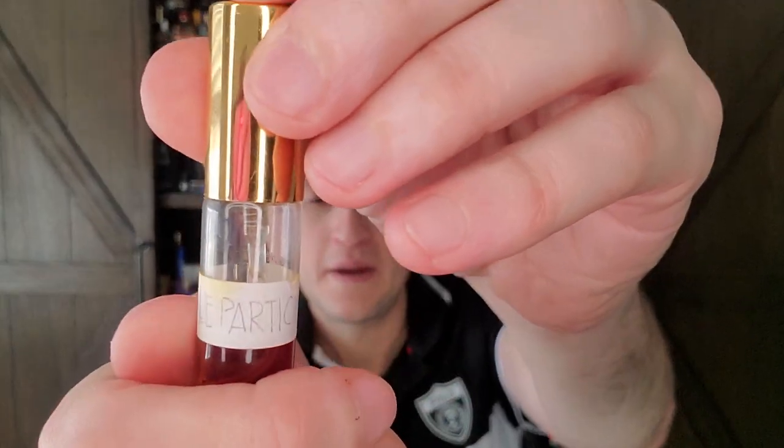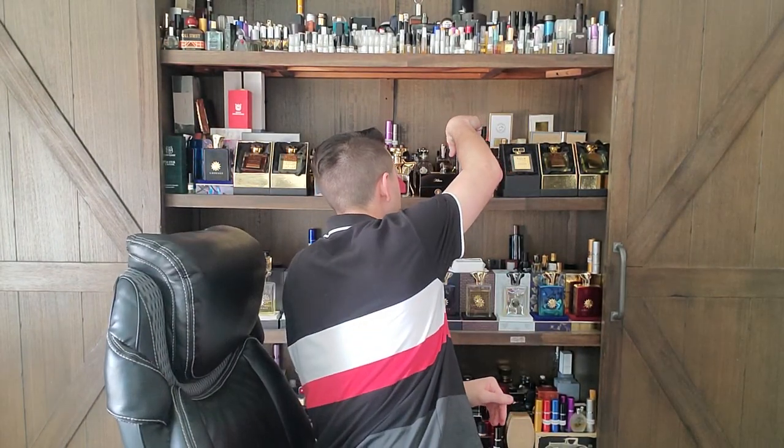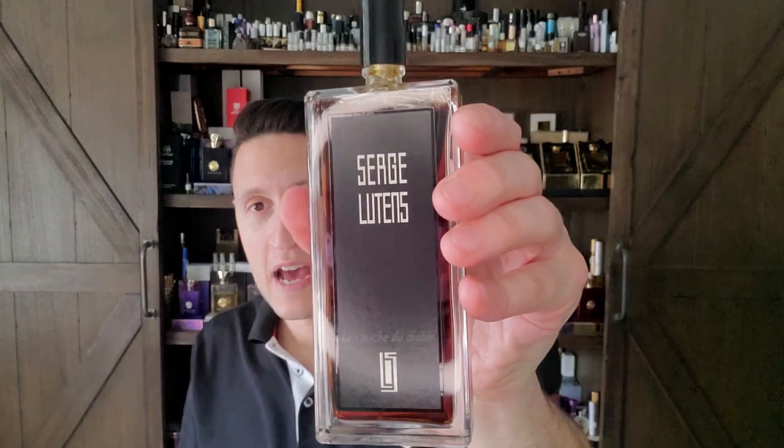This is called La Participe Passée — and I'm sure some Frenchman somewhere is writhing in pain as they're bleeding from the ears. It came out in 2018 and it's from the newer collection, so it only comes in a bottle that looks like this. I pretty much overlooked it because I figured the only Serge Lutens worth getting in the new collection was La Couche du Diable. But I overlooked La Participe Passée to my detriment, because this is an amazing fragrance — I really like it.